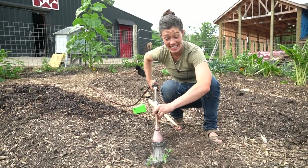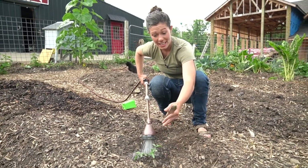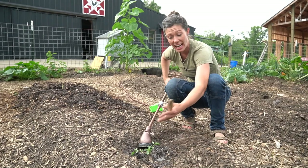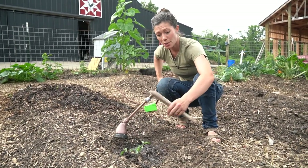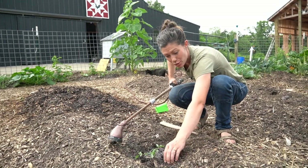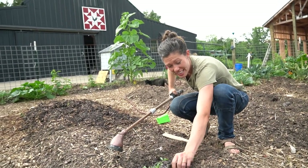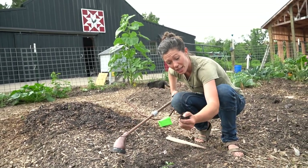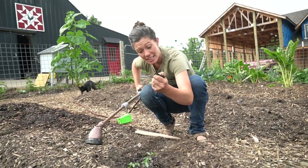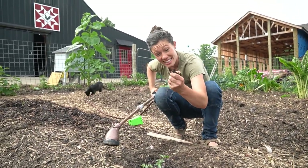Just like with seeds, if we are transplanting a plant we want to give it a nice long drink and really hydrate the soil below. I'm going to wait till the water soaks down and then give it a few more tries, then grab some of the soil around it and give it a little squeeze. I want the water to drip but not to flow out — then I'll know the soil is well hydrated and this plant is ready to go.